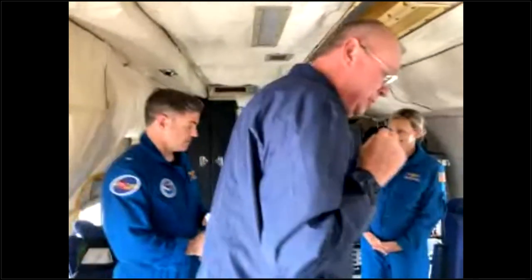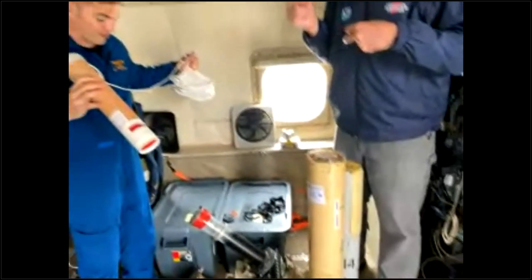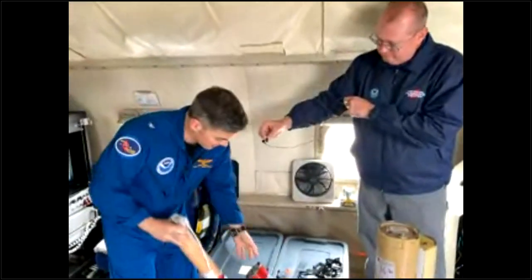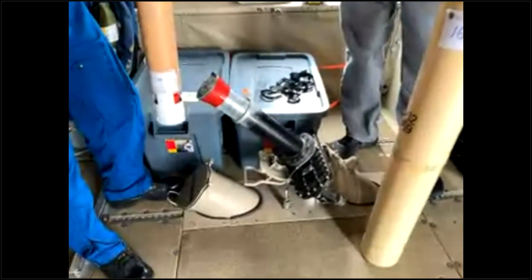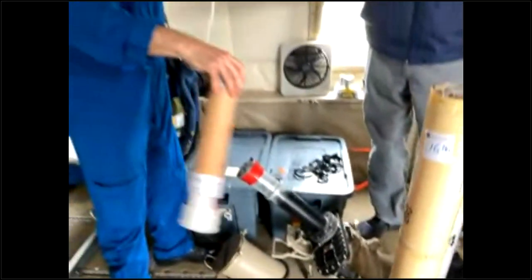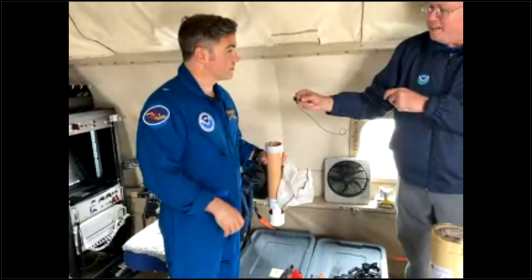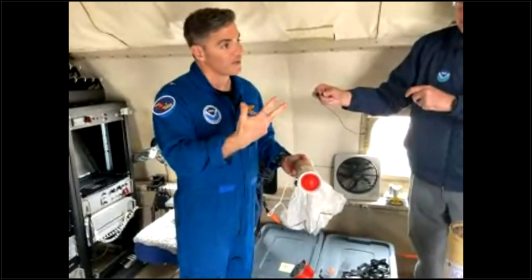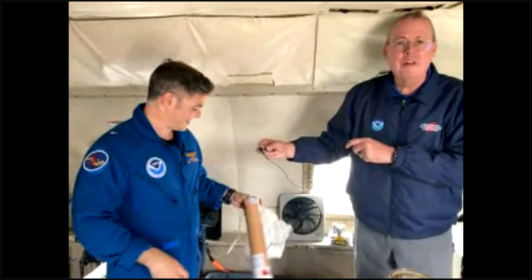Show us something cool — right here, that's the dropsonde. So this is a dropsonde, or dropwindsonde. Basically it's stuck down in here with a little parachute. It goes in this tube, and the pressurization from the airplane is what shoots it out when they open the hole below. Once it releases, the parachute comes out, it goes into the airflow all the way down to the surface, sending back data the entire time it's traveling down. It provides pressure, temperature, humidity, and wind speed and direction data — all that information from right there, dropped out of the aircraft.